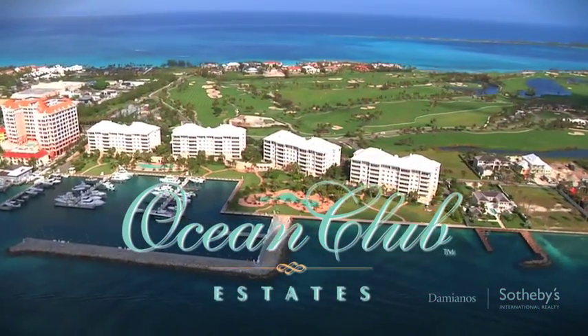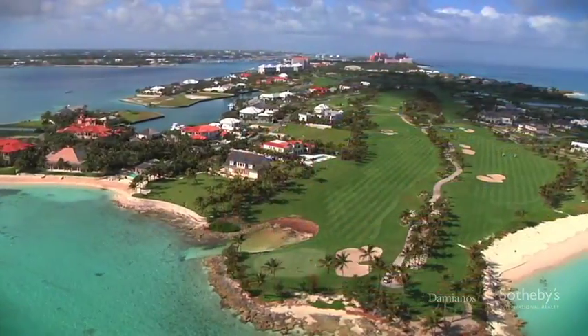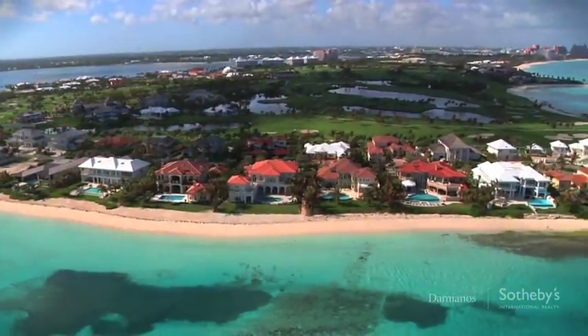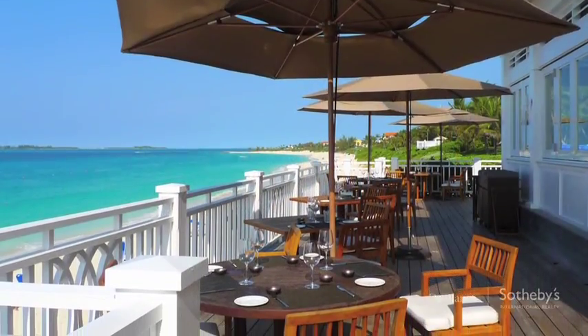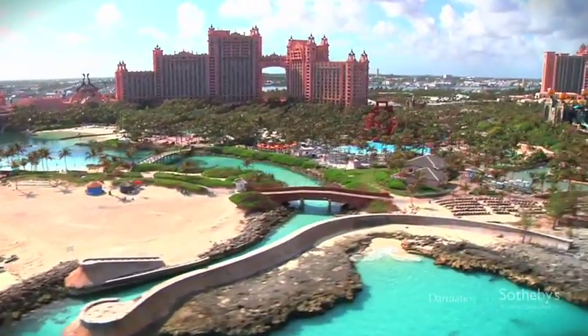Ocean Club Estates is a private gated community with a beach club, a golf course, a marina, plus two spectacular beaches. Residents of Ocean Club Estates enjoy privileges at the one and only Ocean Club and the nearby Atlantis Paradise Island Resort and Casino.